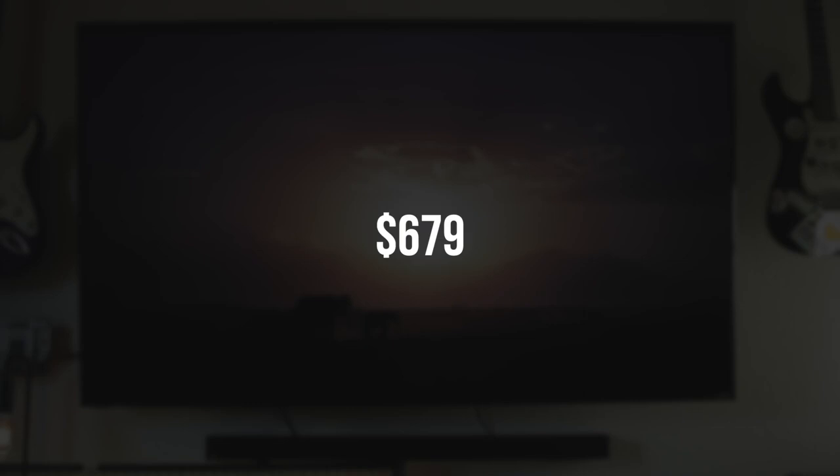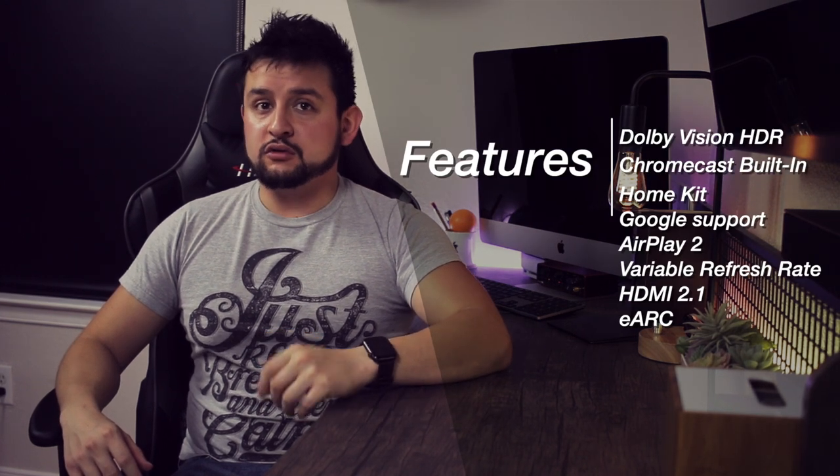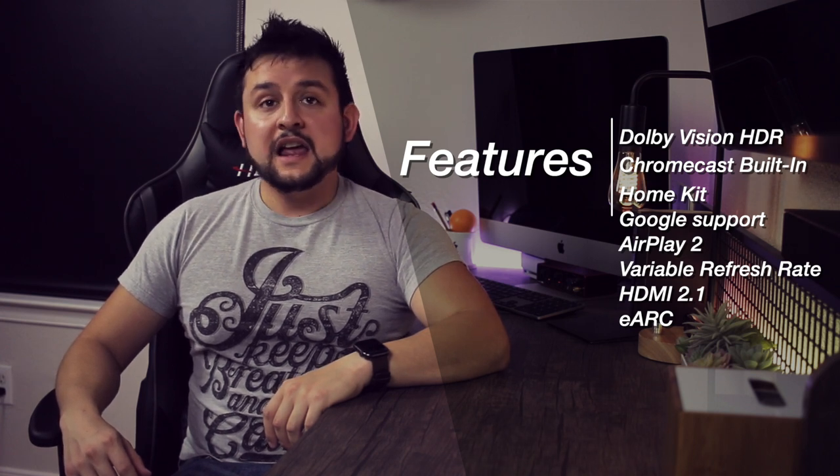This costs $679 at Sam's Club and includes a lot of popular features such as Dolby Vision HDR, Chromecast built-in, HomeKit and Google support, AirPlay 2, variable refresh rate for gaming, HDMI 2.1 and eARC.